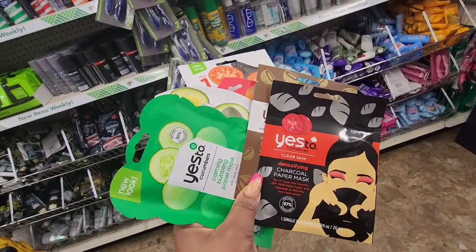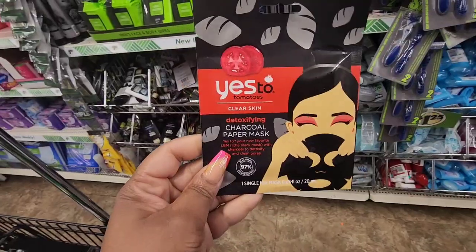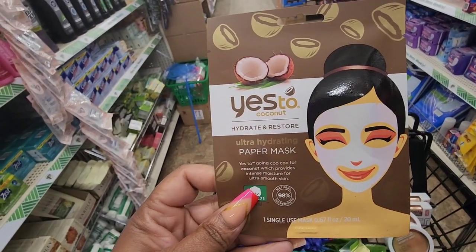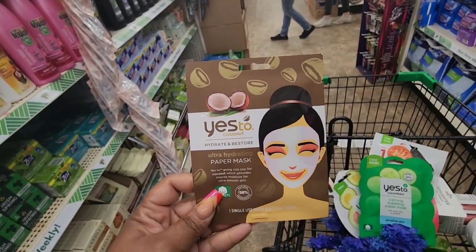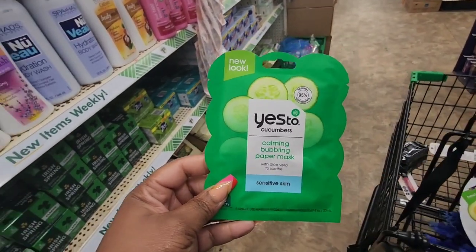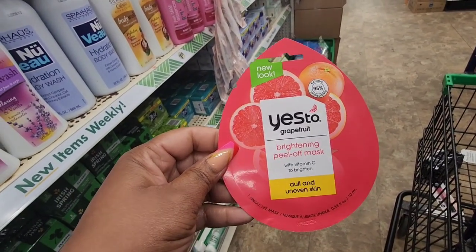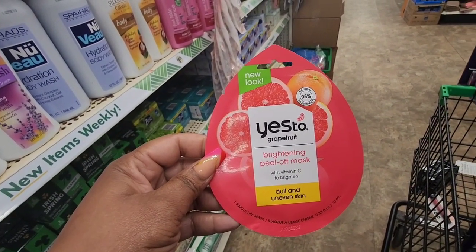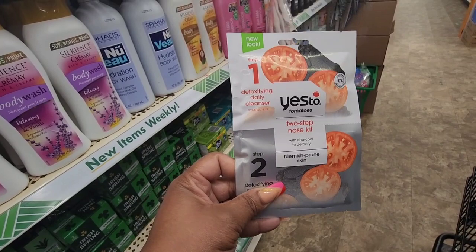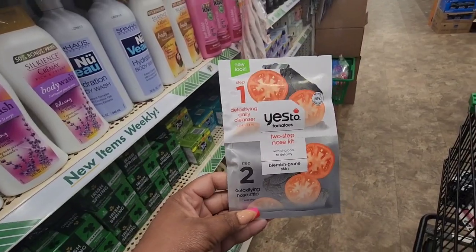I'm going to go into detail on the Yes To masks because I know a lot of people like them. They have a detoxifying charcoal one, an ultra-hydrating one with coconut, a calming bubbly paper mask with aloe vera, cucumbers for sensitive skin, a fragrance-free hydrating cream mask for dry skin, a brightening peel-off mask for dull and uneven skin, a two-step nose one for blemish-prone skin, a daily detoxifying cleanser, and a detoxifying nose strip. I've never done a nose mask.